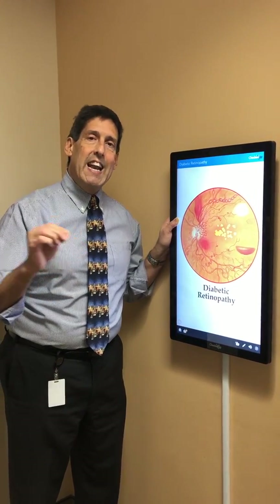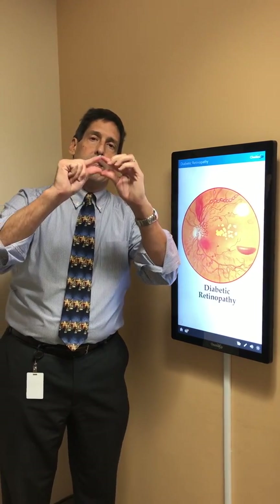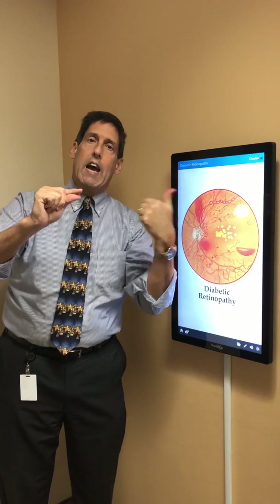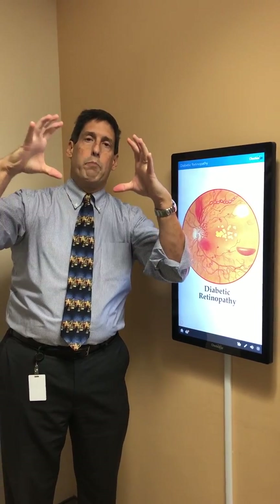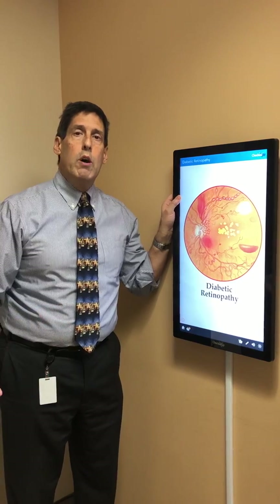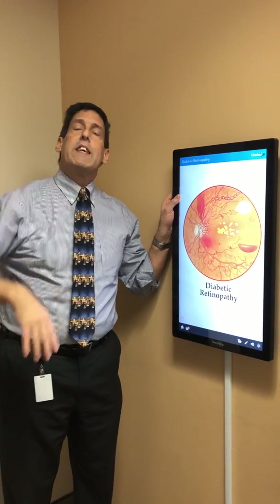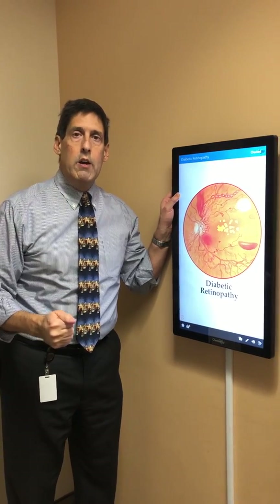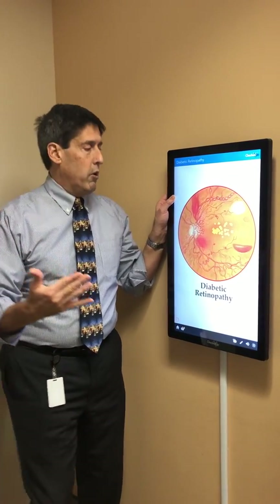The reason for a dilated exam is that when there is a small pupil, one cannot see the entire back of the eye. But when we put drops in and achieve a widely dilated pupil, the eye physician has a view of the entire back of the eye and can pick up anything that's going on. So what specifically are we looking for?